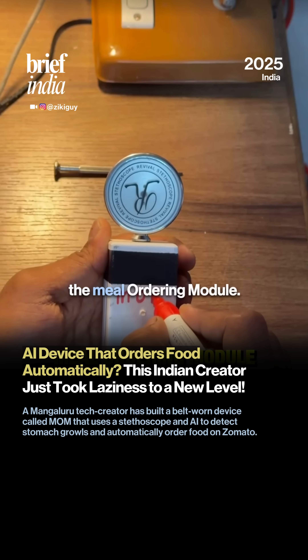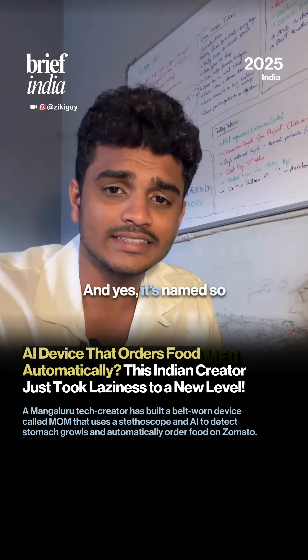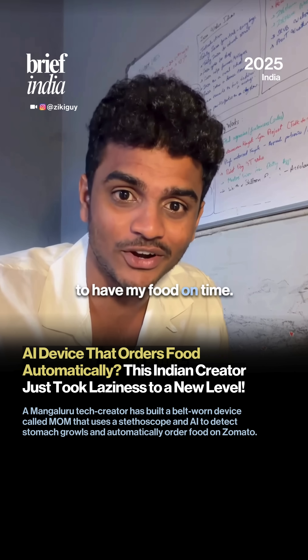I named it MOM — the Meal Ordering Module. And yes, it's named so because it forces me to have my food on time.